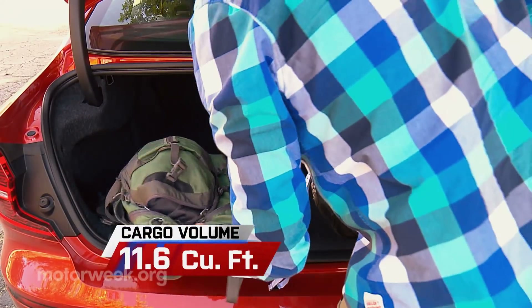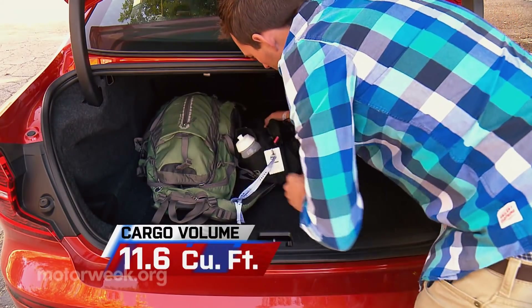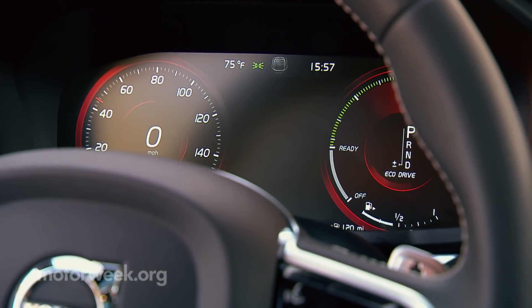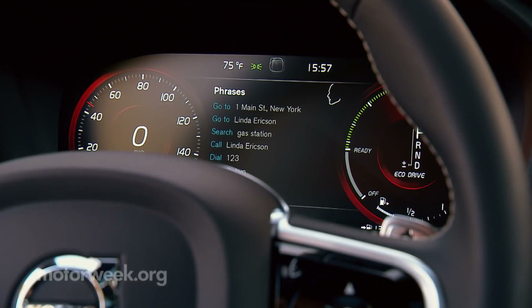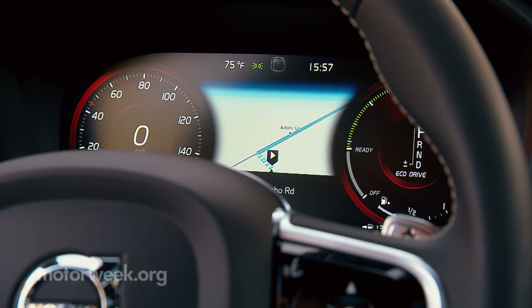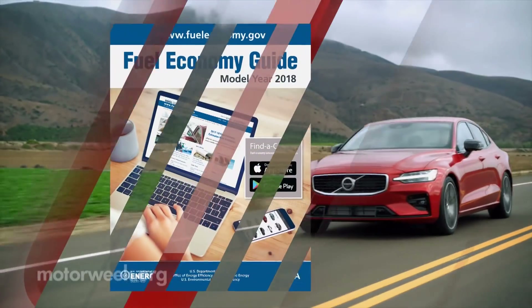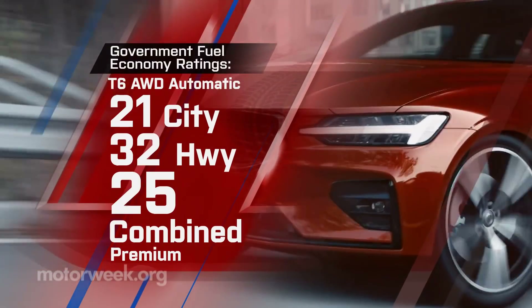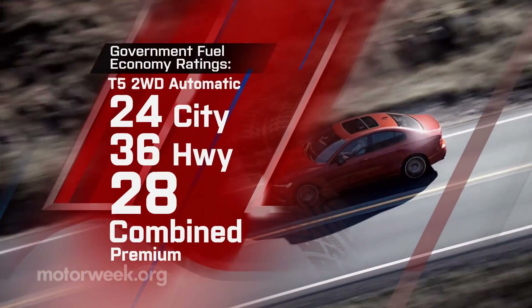Trunk space is more than acceptable at 11.6 cubic feet. A 12.3-inch digital instrument cluster comes stock with the R-Design, with numerous modes including bringing up the navigation map. Government fuel economy ratings are 21 city, 32 highway, and 25 combined for T6s, and 24 city, 36 highway, and 28 combined for the T5s.